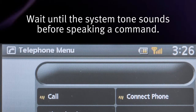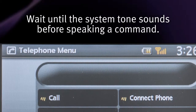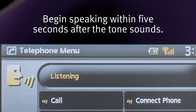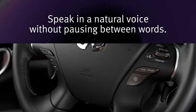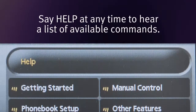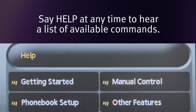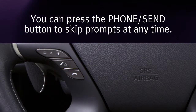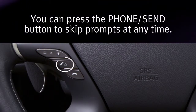Wait until the system tone sounds before speaking a command. Begin speaking within five seconds after the tone sounds. Speak in a natural voice without pausing between words. Say "help" at any time to hear a list of available commands. You can press the phone send button to skip prompts at any time.